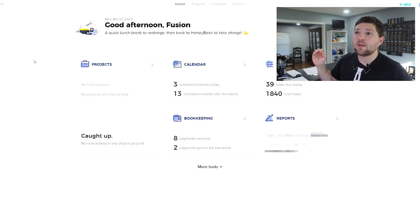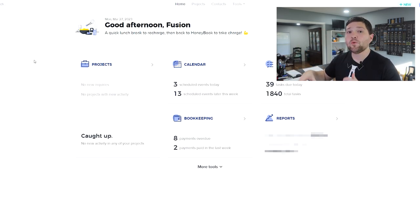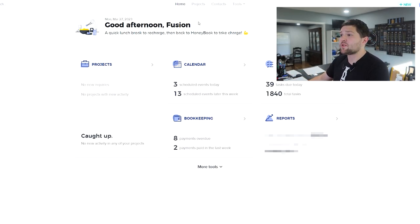I've been on HoneyBook since 2018. We have done hundreds of thousands of dollars through HoneyBook — hundreds of projects through it. Full disclosure, I am also a HoneyBook educator, so I get access to beta features before anyone else. There are a lot of features coming out in HoneyBook this year that I'm super excited about.